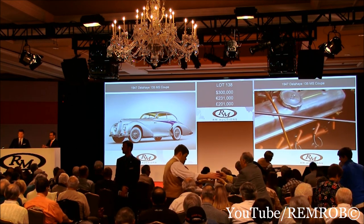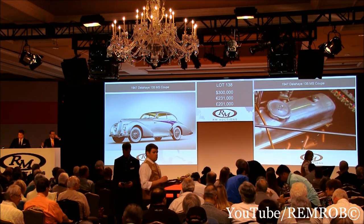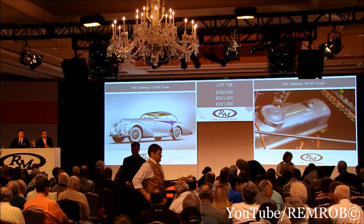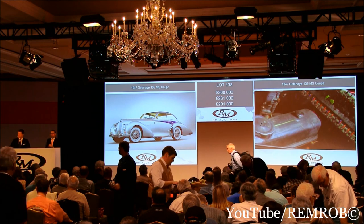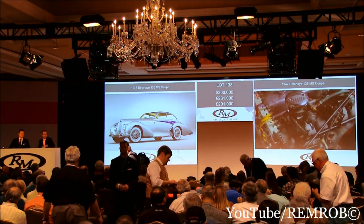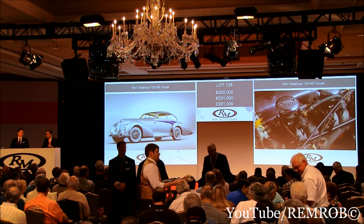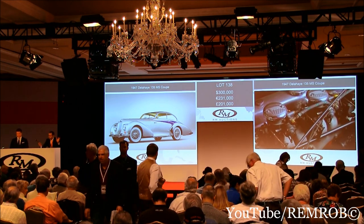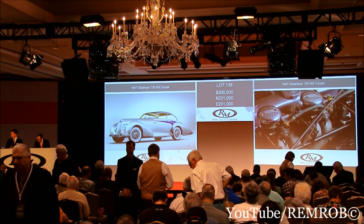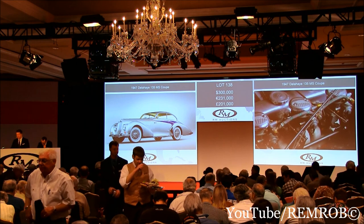Well, thank you. Thank you for your bids. At 300,000 then — the bid is right here on my right. I'm selling the car. At 300,000 it's going for the first time. At 300,000 for the second time. Ladies and gentlemen, for the third and last time — at 300,000 dollars. All done, all finished. Sold! Your car, sir. Well done. Five, one, eight, three — thank you.